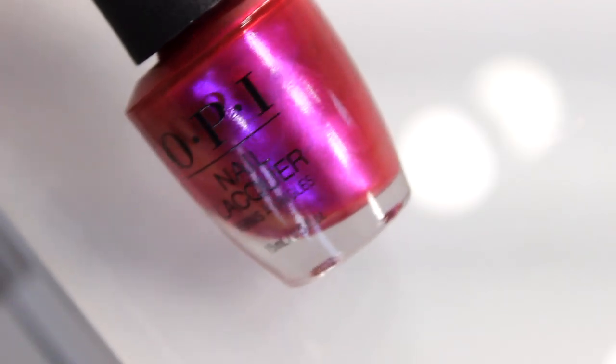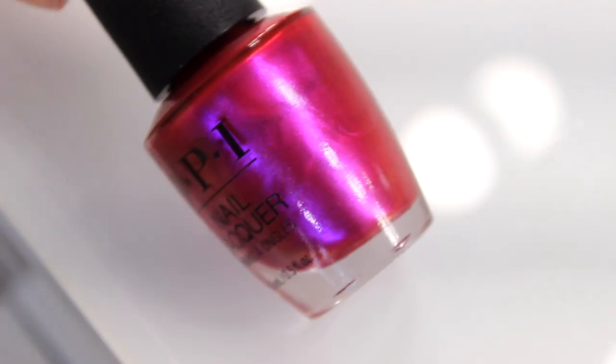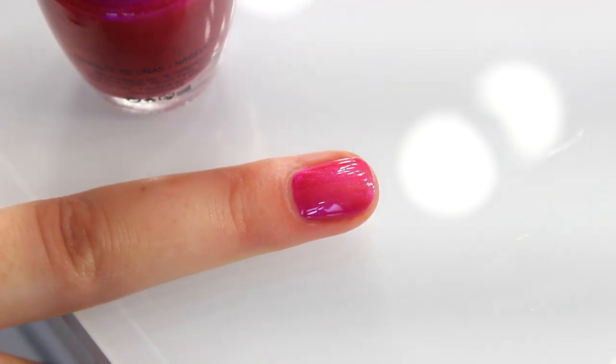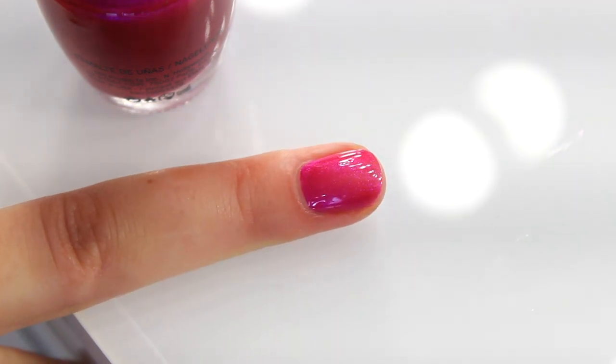With the shimmers, we have All Your Dreams in Vending Machines, which is this fuchsia flash lacquer. You can see there's a dusting of gold shimmer in this lacquer which just makes it look so beautiful under sunlight. This pink is quite electric — it's got a kick to it, and it's just a really fun colour for summer.